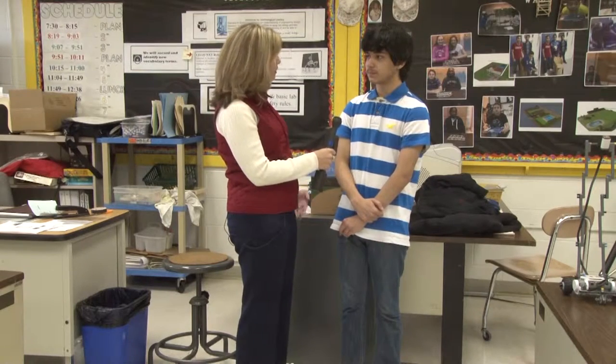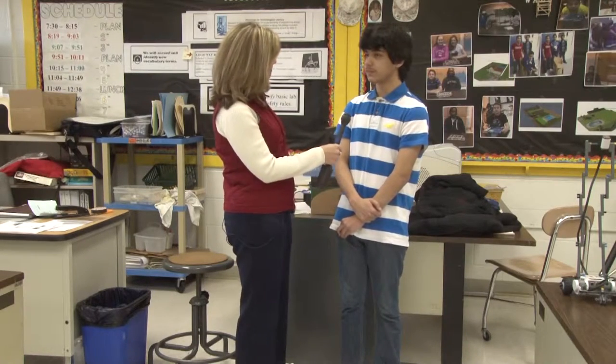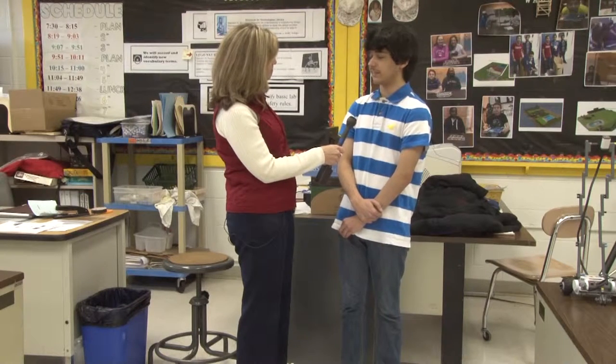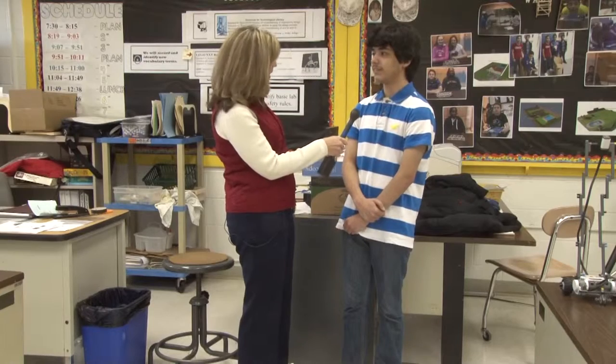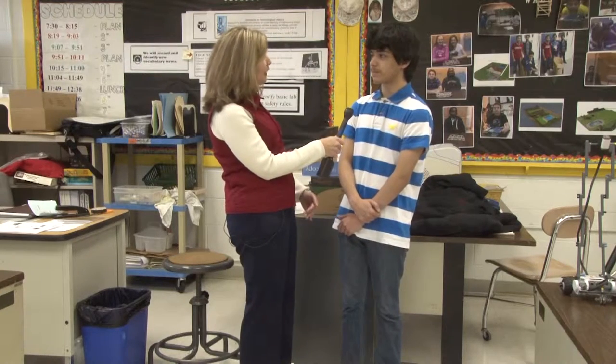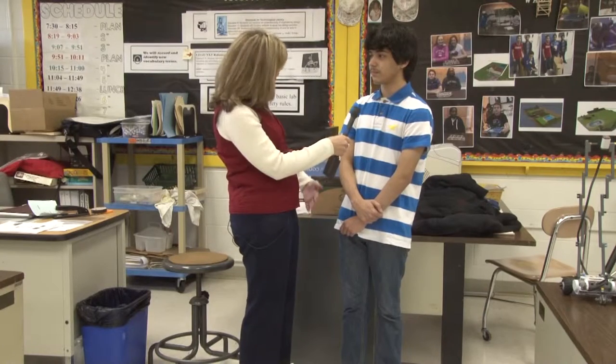Chris, tell us why you enjoy the Lego Robotics program. Because it's different than just sitting there taking notes on stuff and it gives me something to do. So instead of the traditional classroom setting where you're sitting there listening to the teacher, you're more involved. How so? Well, you have to move around because you have to place the robot in specific places for some programs.